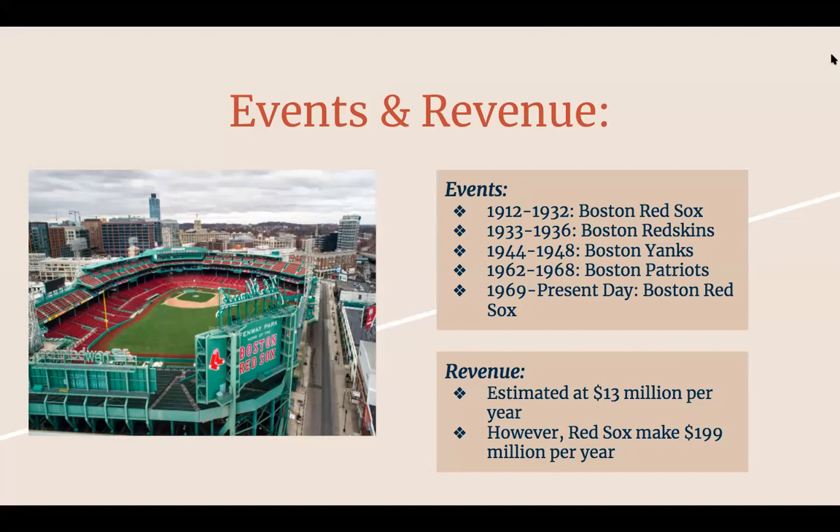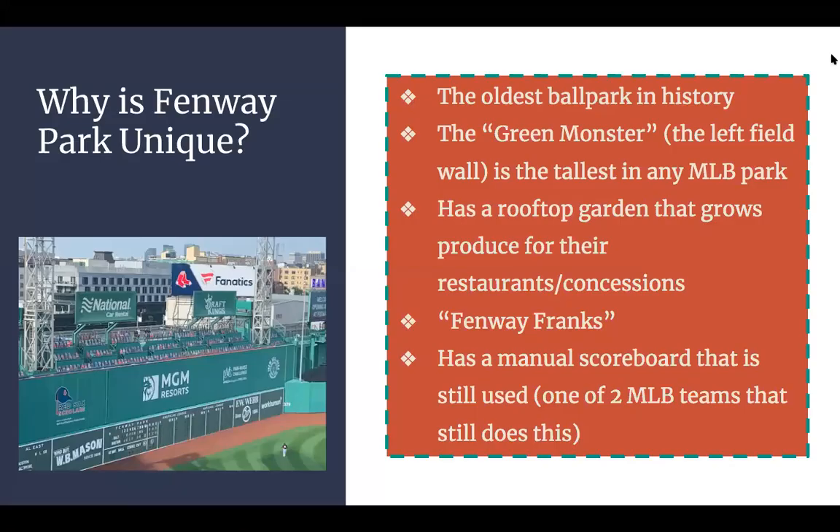From 1962 to 1968, they were the Boston Patriots, which are now New England. From present day, they are now the Boston Red Sox — they established that name again in 1969. Revenue is estimated at 13 million per year for the facility; however, the Red Sox make about 199 million per year. Big fan base.